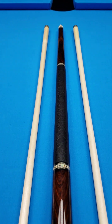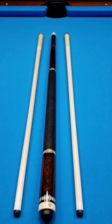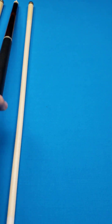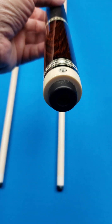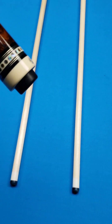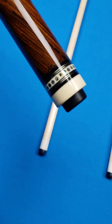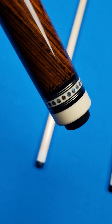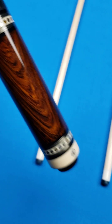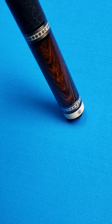This cue right here is an Ariel Carmele, and what's really cool about this one is it's got the AC logo on the butt cap right there, which is the way the majority of his cues are now, and this one is signed by Carmele. He doesn't sign every cue now, so it's pretty neat when he does that. There's his famous signature, signed by the legendary world-class cue maker from Southern California.